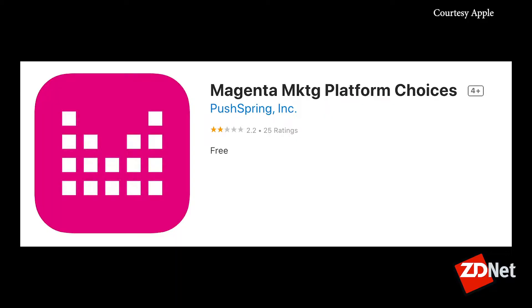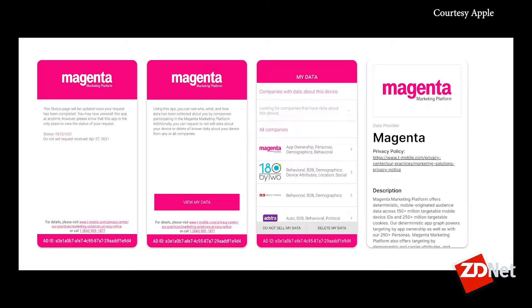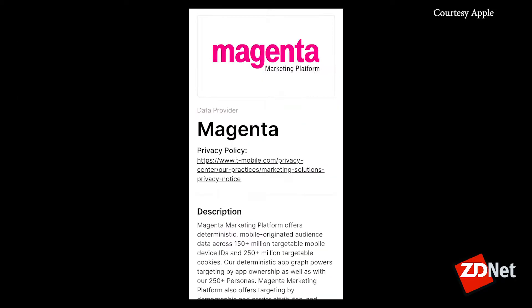So if you have an iPhone, you may not have to follow these steps, but it's a good idea to double check it anyway. We'll start with the iPhone. The app itself is called Magenta Marketing Platform Choices, and 'marketing' is spelled M-K-T-G. They're naming these apps so they're kind of hard to find — you're not going to search for 'Magenta' in the Play Store or Apple's App Store to look for these apps. So again, the name of the iPhone app is Magenta Marketing Platform Choices, with marketing spelled M-K-T-G.